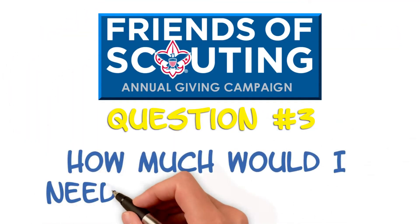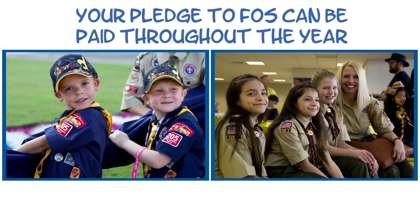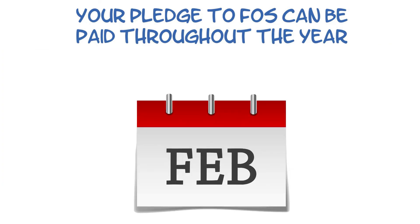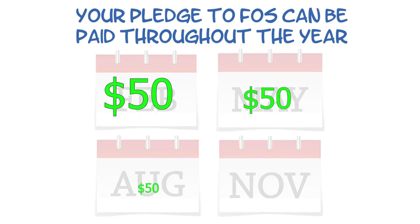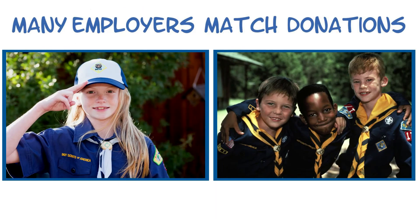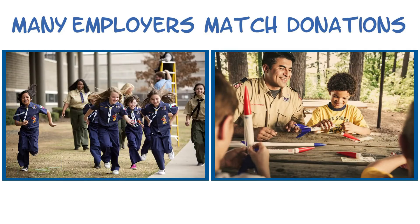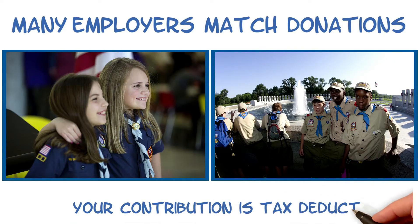How much would I need to contribute? Begin by thinking about what it takes for your council to support your Scout. If you make a $200 pledge in February, you are only paying $50 four times during the year. And don't forget, many employers match donations — just think how easy it can be to double your donation to Scouting, no matter how you plan to give. Plus, your contribution is tax deductible.